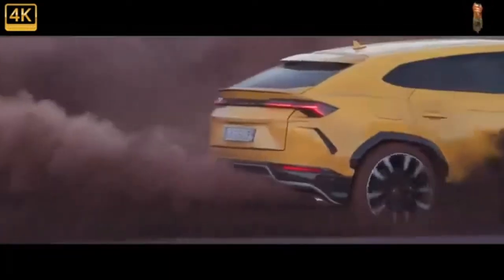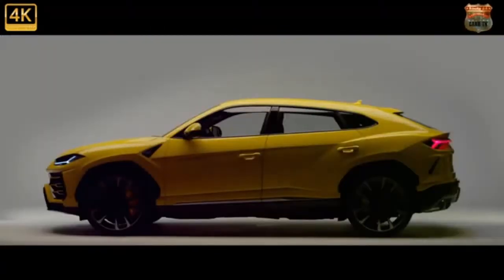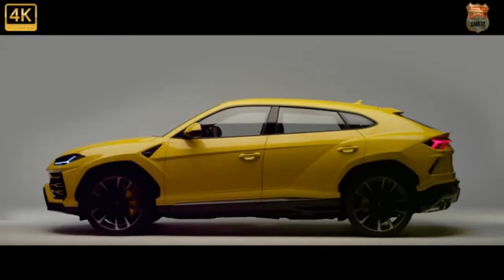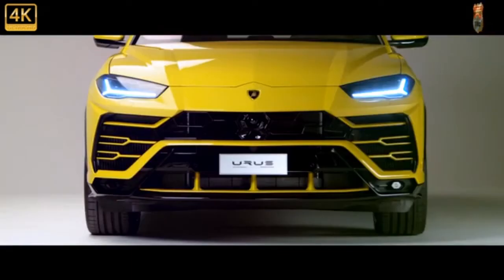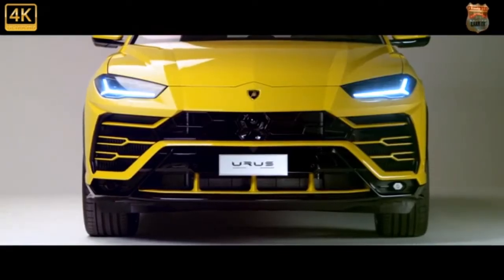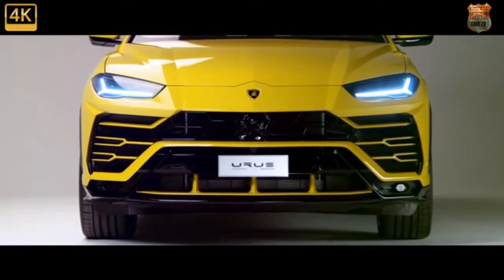While the Aventador and Huracan supercars can only be enjoyed by two people, the Urus can entertain — and no doubt frighten — as many as five passengers. Along with actually usable cargo space, it has the ability to tow a trailer and tackle off-road obstacles. Sure, it costs a fortune and shares some parts with a much less expensive Audi Q8, but the 2022 Urus earns its title as the ultimate SUV.